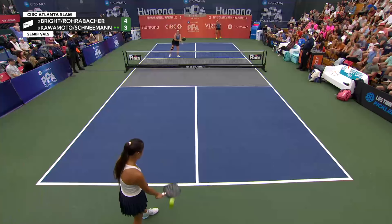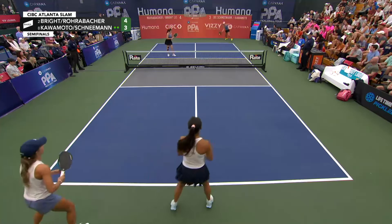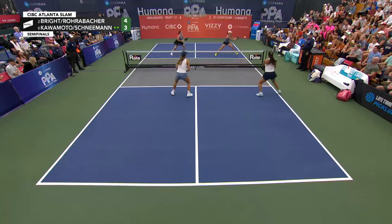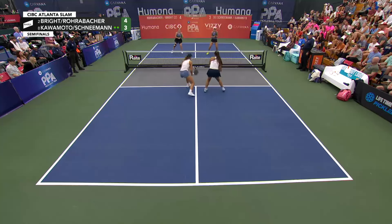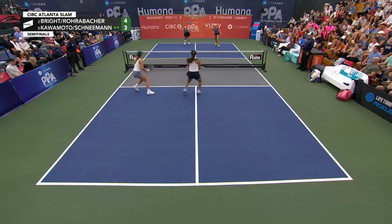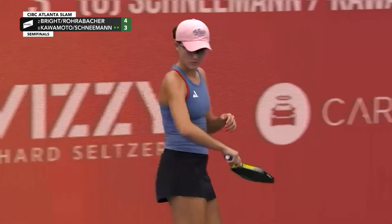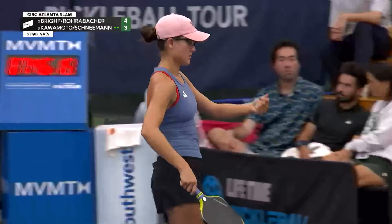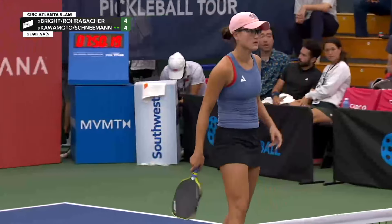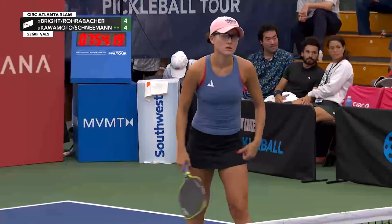We saw it with the guys' match too — just wide athletic bases, good use of the lunge step and the shuffle step laterally on the kitchen line. Some offense from Jackie — it was defended by Bright and Rohrabacher, but it set up an Ernie opportunity for Lacey Schneeman.